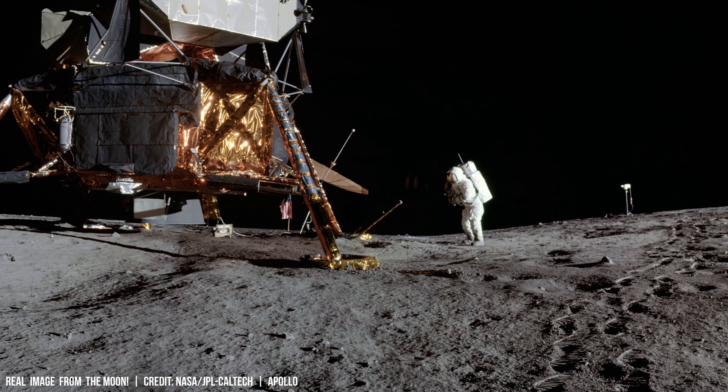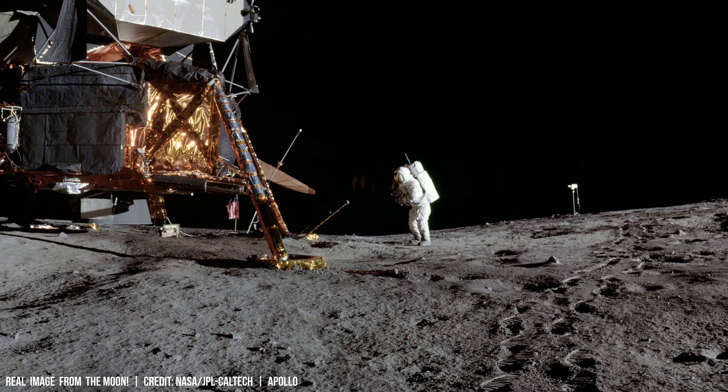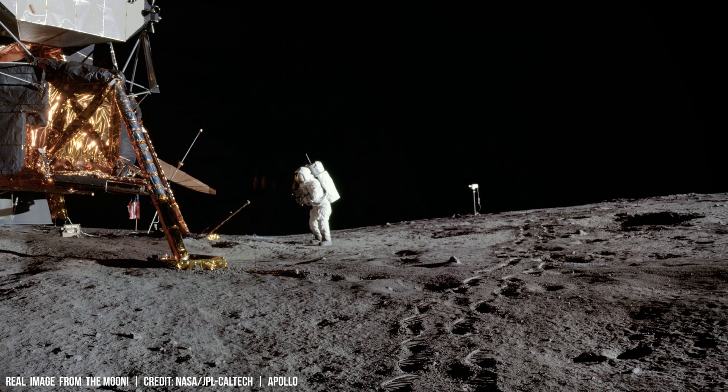The lunar surface serves as a record of ancient bombardment events that shaped the inner solar system.